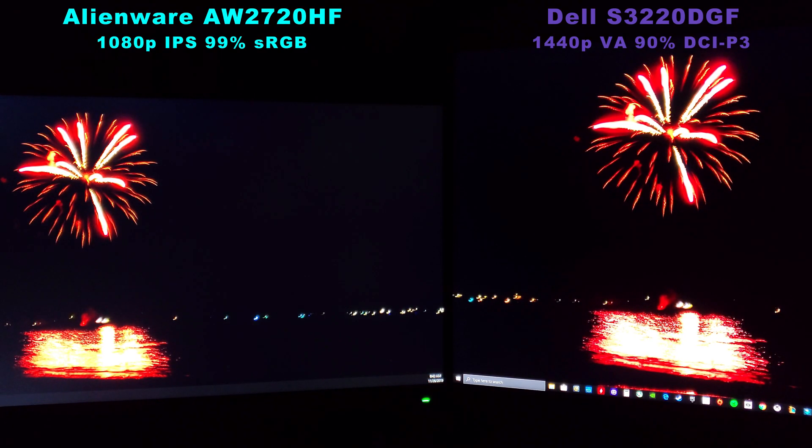Now, of course, VA panels have a problem with smear and ghosting, with smear trails, but this Dell hasn't given me any problems. I just wanted to do a quick video so you can see the difference in what we're dealing with here.